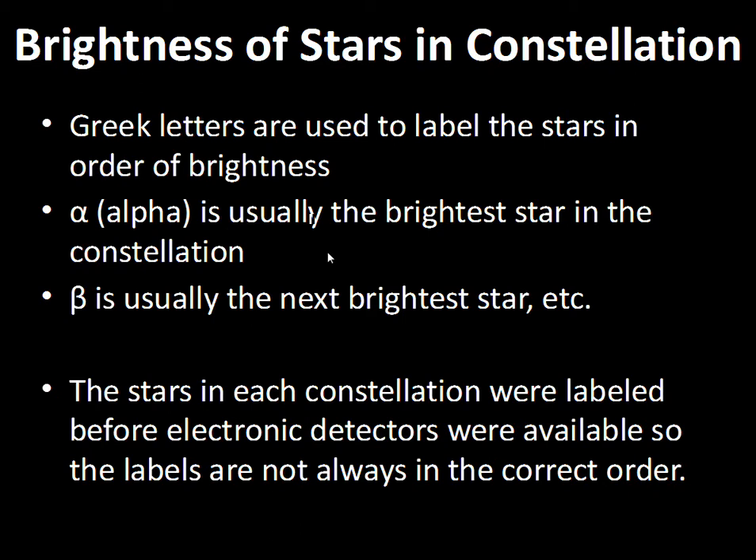The Greek alphabet — alpha, beta, gamma, delta, epsilon, zeta, eta, theta, etc. — is used to label the stars. This lettering is not perfect because it was done when the star maps were made and the designations were assigned visually in each constellation. It was not done after technology developed to measure brightness electronically. So sometimes these letters are out of order, but it's a good system.